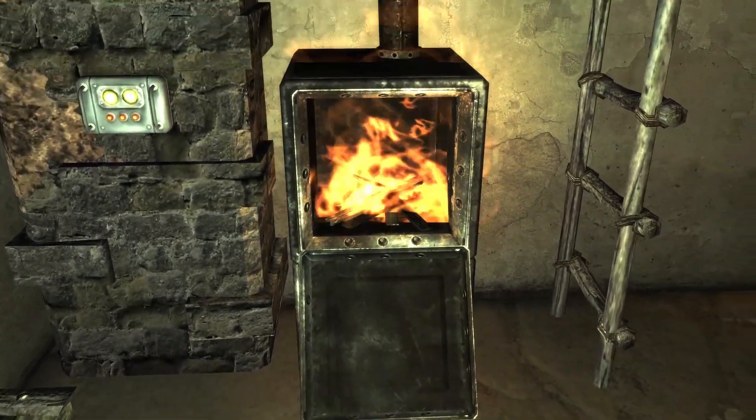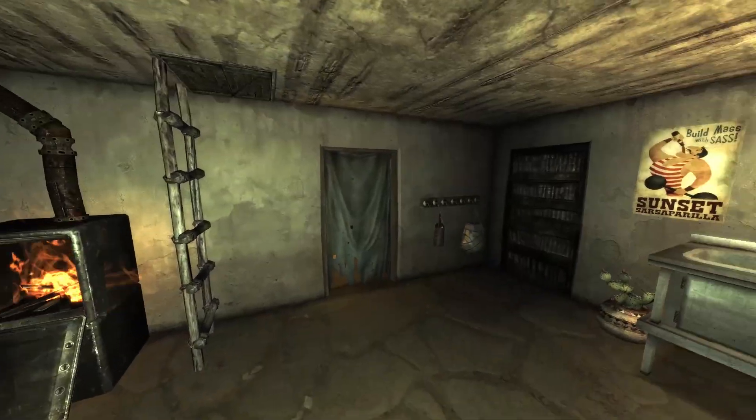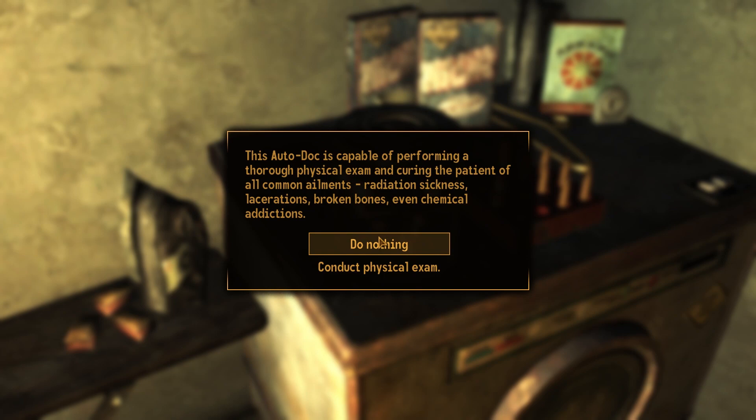A gorgeous fireplace made out of what looks like an old safe. This area is an armory connected to a bathroom with a shower. It seems a very odd combination,